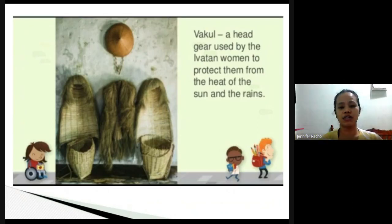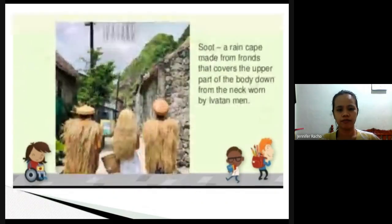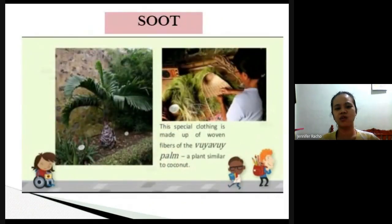Aside from architecture, they also have a large headgear called vakul, worn by Ivatan women to protect them from the heat of the sun and its rays. For the men, there is a rain cape called suot, made from fronds that cover the upper part of the body down from the neck, worn by Ivatan men. So the women place it on their heads while the men wear it as a cape.